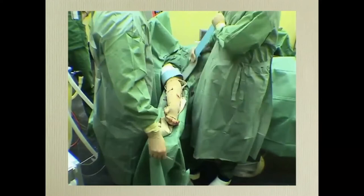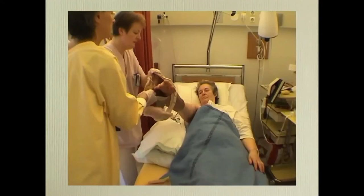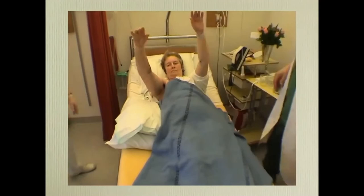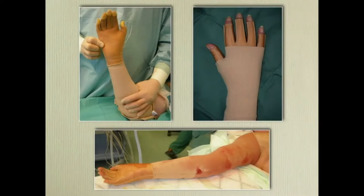The tourniquet is released, followed by infusion of saline with adrenaline, and using the tumescent technique to do liposuction of the proximal part of the upper arm. Two days later the arms are almost equal in size. Good fitting garments are a prerequisite.